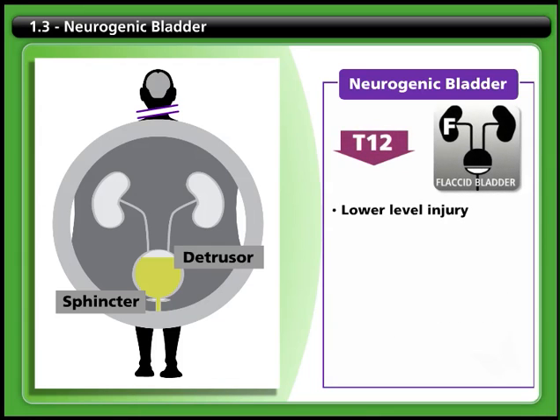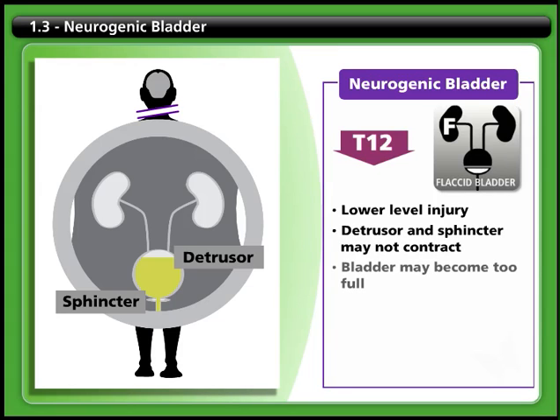A lower level injury may result in a loose, floppy bladder. In this case, the detrusor may fail to contract and the bladder will become too full. However, the outlet sphincter may also fail to work and urine can leak out, for example when you strain to cough or sneeze. This type of neurogenic bladder is called a flaccid bladder.